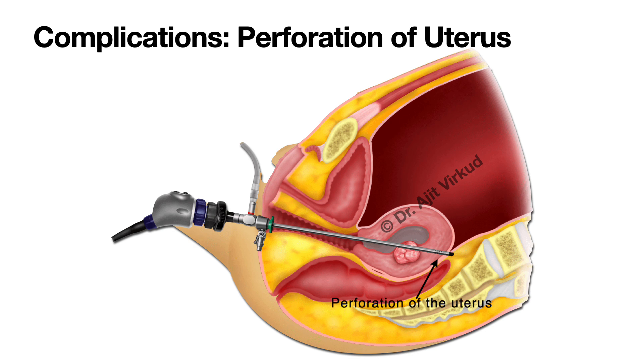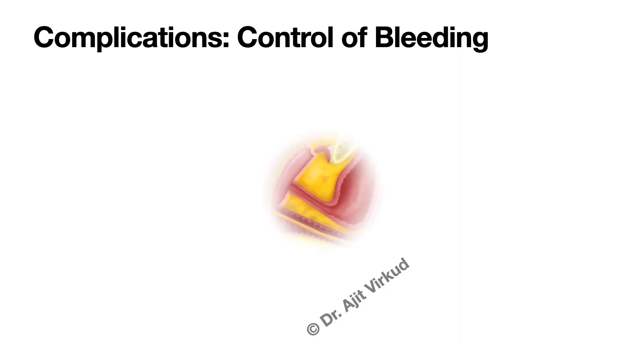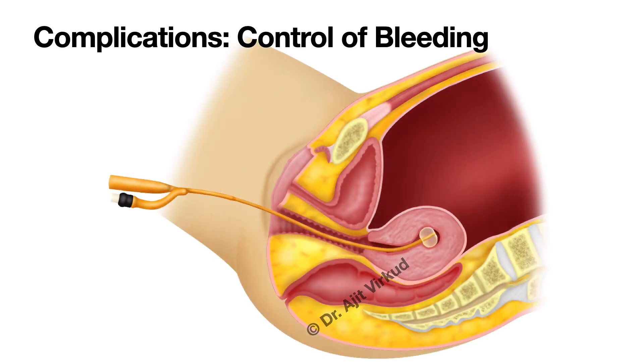Please note that even after straightening the utero-cervical canal, fundal perforation can occur, but this is highly unlikely because one is introducing the scope under vision. During hysteroscopy, perforation of the uterus occurs more due to instruments like uterine sound or cervical dilators than the hysteroscope itself. If excessive bleeding occurs, it can be managed by inserting a pediatric number 12 Foley's catheter and inflating the balloon to give a tamponade effect.